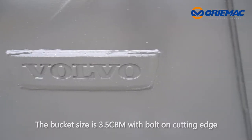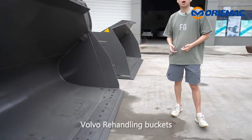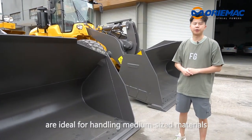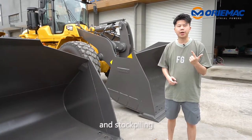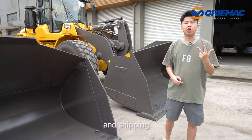The bucket size is 3.5 cubic meters with bolt-on cutting edge. World War re-handling buckets are ideal for handy meter-sized materials and are widely used for truck loading, crusher loading, stock piling, and shipping.